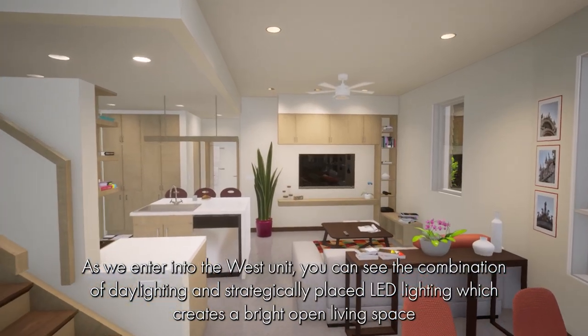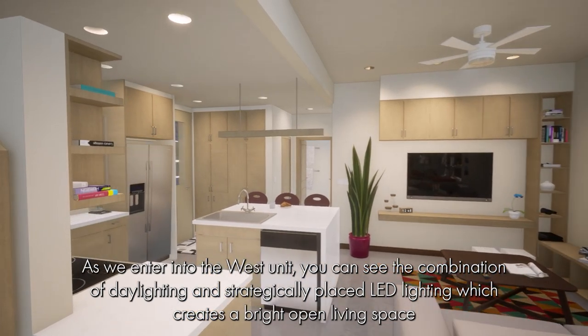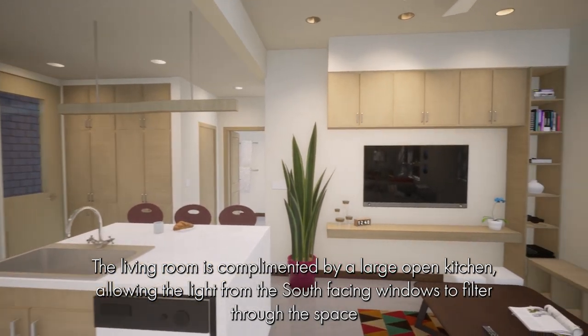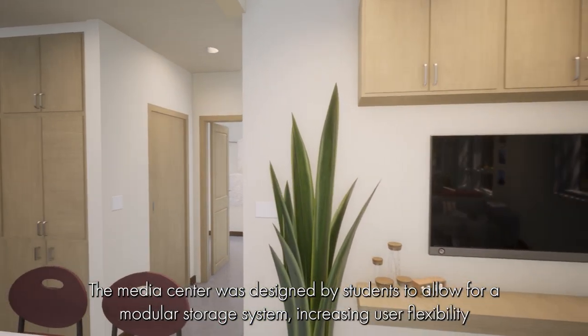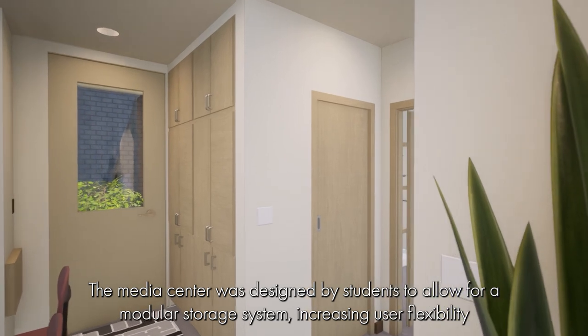As we enter into the West unit, you can see the combination of daylighting and strategically placed LED lighting, which creates a bright open living space. The living room is complemented by a large open kitchen, allowing the light from the south-facing windows to filter through the space.